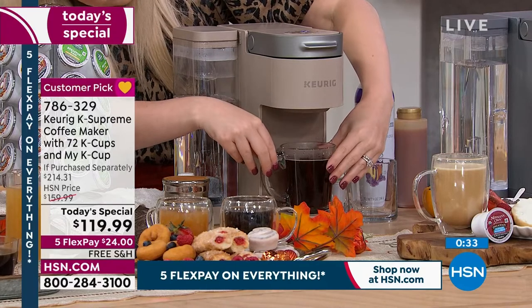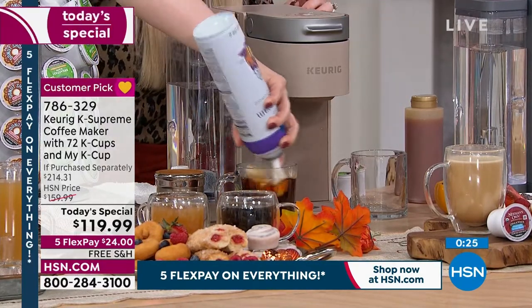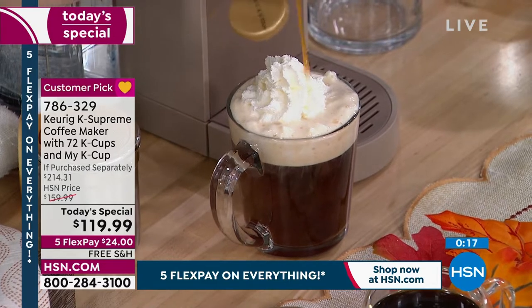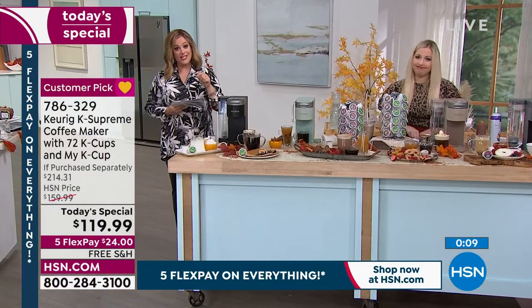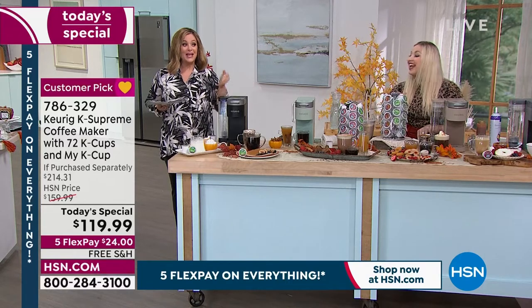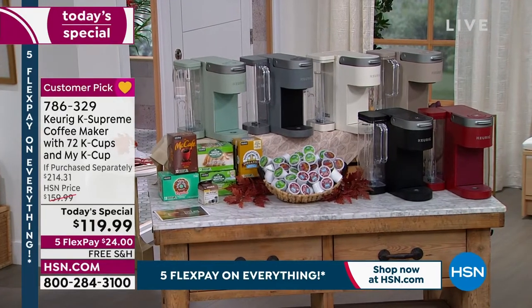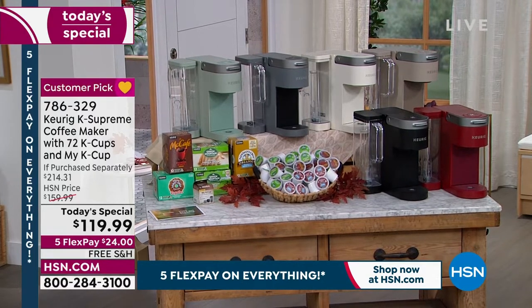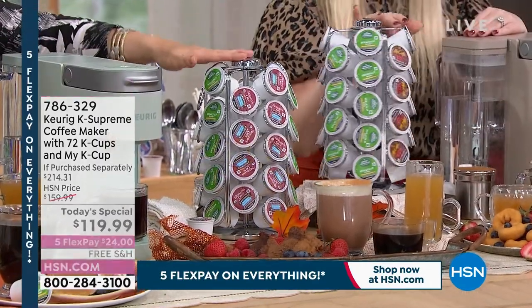Keurig is one of the top 10 brands in food and beverage in the country — the leaders and pioneers who started the single-cup brewing craze. It goes beyond coffee: apple cider, tea, oatmeal, hot cocoa. Think ahead — think gifts, housewarming gifts, a gift for the student going off to college. Item 786-329, $95 off retail. Final 80 left of the cappuccino color. Five flex pay on everything for Labor Day weekend.